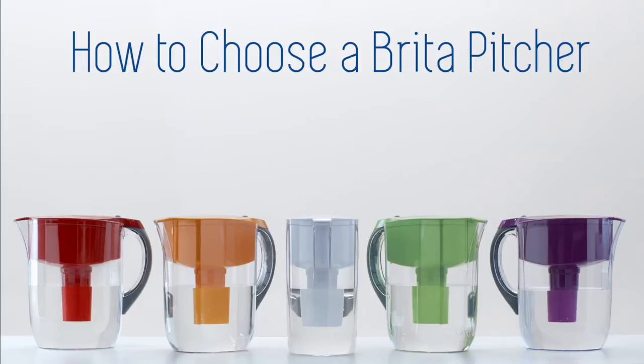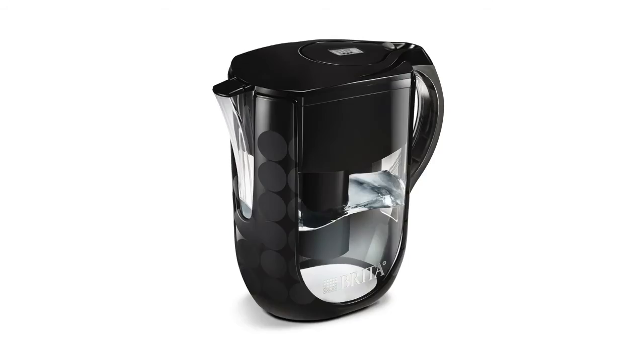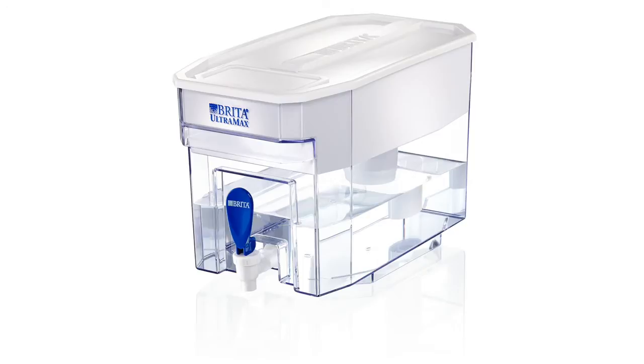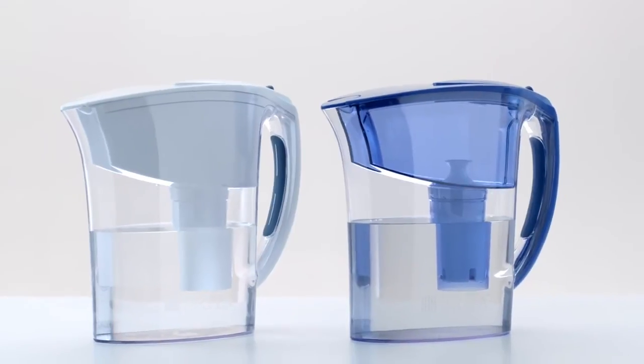All Brita Pitchers deliver healthier, great tasting water and save you money compared to bottled water, so which Brita Pitcher is best for you? First, begin with size. Brita Pitchers are available in a range of sizes, shapes, and colors — from our largest capacity 18-cup Ultramax to the 10-cup Brita Grand and Brita Everyday to the convenient 6-cup Brita Atlantis.